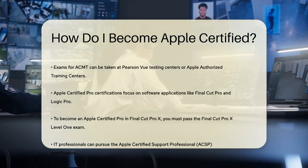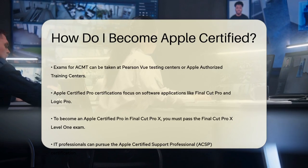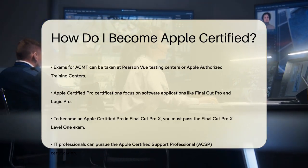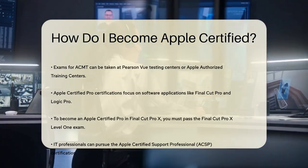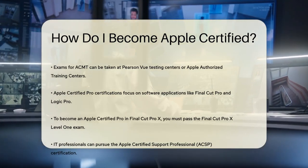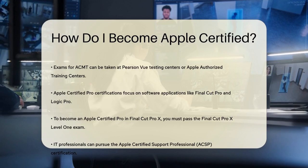If you're more into software and media applications, you might be interested in the Apple Certified Pro certifications. These include certifications for Final Cut Pro, Logic Pro, and other professional applications. For instance, to become an Apple Certified Pro in Final Cut Pro X, you need to pass the Final Cut Pro X Level One exam, offered at Apple Authorized Training Centers and Prometric testing centers.